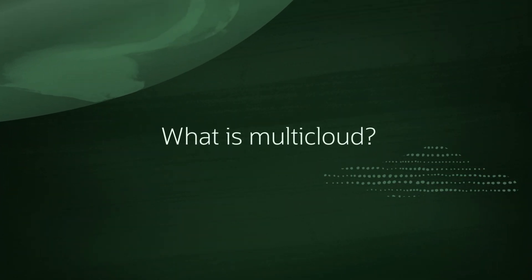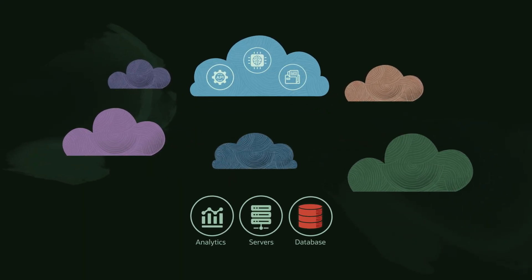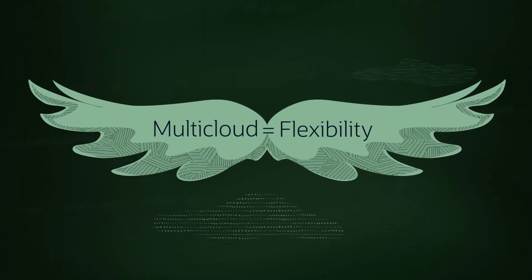What is multi-cloud and why is it critical? Imagine if you could run a portfolio of best-of-breed cloud services, including your trusted database, right within the facilities of the hyperscaler you prefer. Well, multi-cloud is the flexibility nirvana you've been imagining.